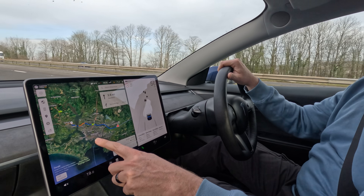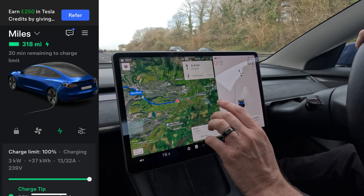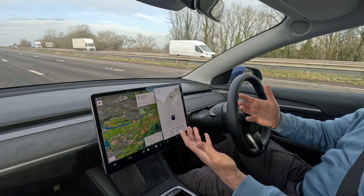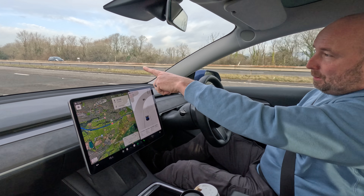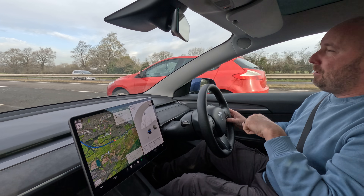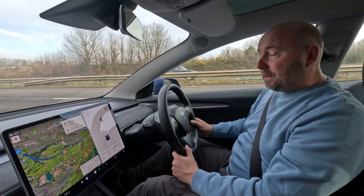We're just coming into Plymouth now, crossing the Saltash, and crucially we're at 50% battery — we've used half. We left at 100% and we've covered 137 miles, so pro rata that's about 280 miles of range, based on using 50% to do nearly 140 miles. That's okay considering it was one degree when we left. Average efficiency since charge: 242 watt-hours per mile, so a bit over 4 miles per kilowatt hour. That's reasonable.